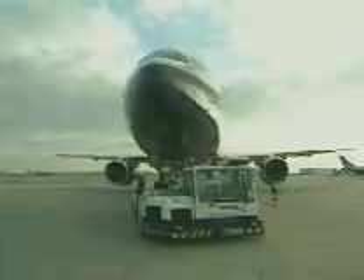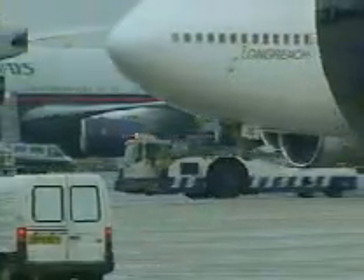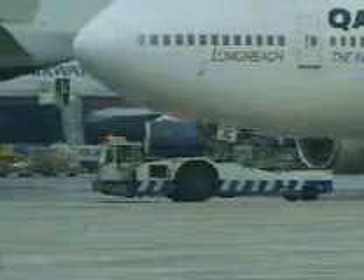One of the most important operations undertaken at any airport is the pushing back of aircraft from the terminal buildings, and the towing of airplanes across the airport to and from the maintenance and parking areas.